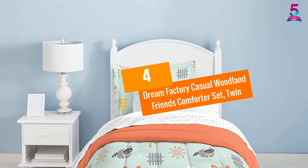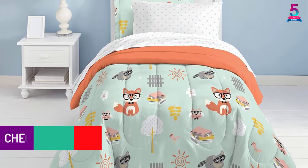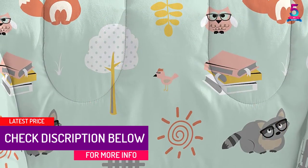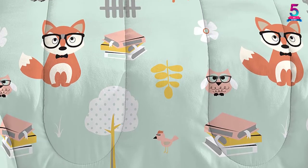At number 4: Dream Factory Casual Woodland Friends Comforter Set, Twin. The Dream Factory Casual Comforter is a 5-piece set that includes one standard sham, one flat sheet, one comforter, one pillow case and one fitted sheet.